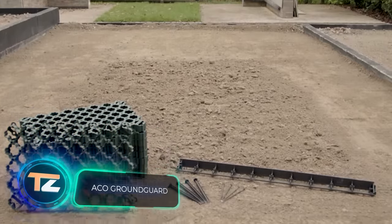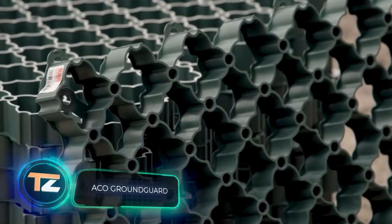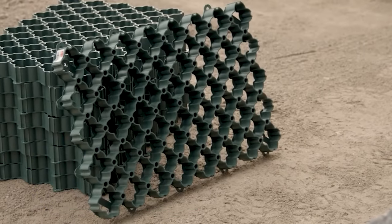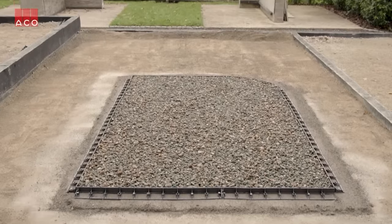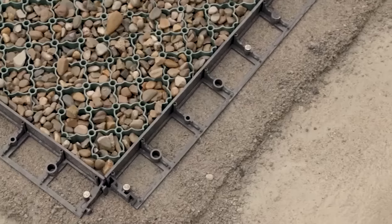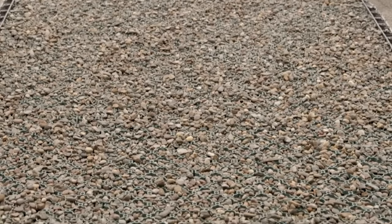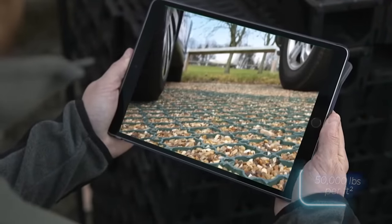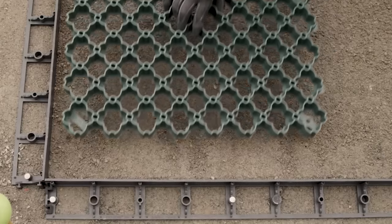Next, a two-in-one grid. This will reinforce the soil and allow water to pass through smoothly. As a result, a grass or gravel area will always look aesthetically pleasing and will not be flooded after a downpour. The load-bearing capacity of 250 tons per square meter is enough for parking lots, campgrounds, and other areas with a large number of cars.